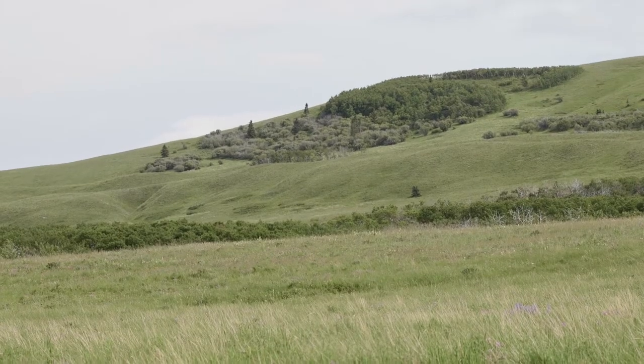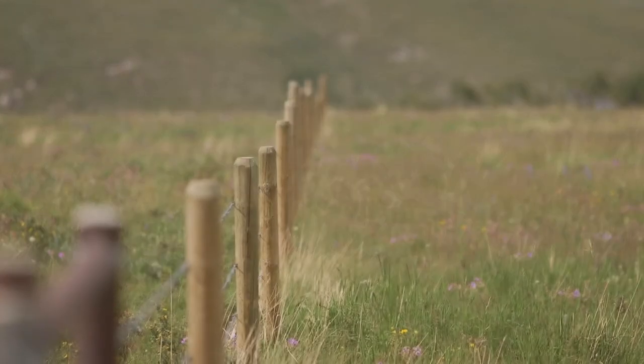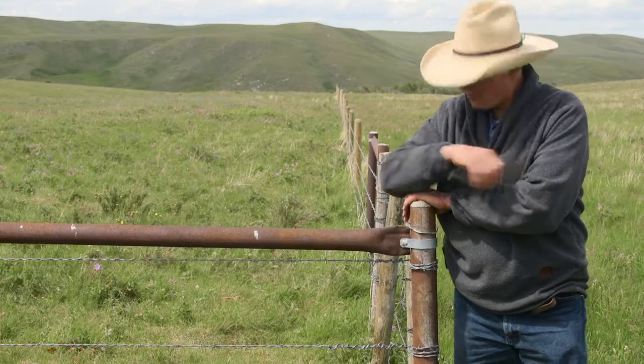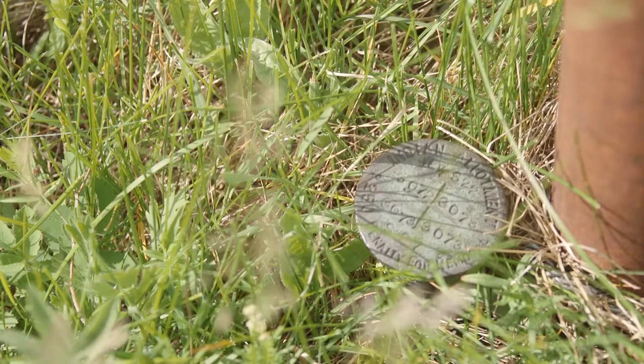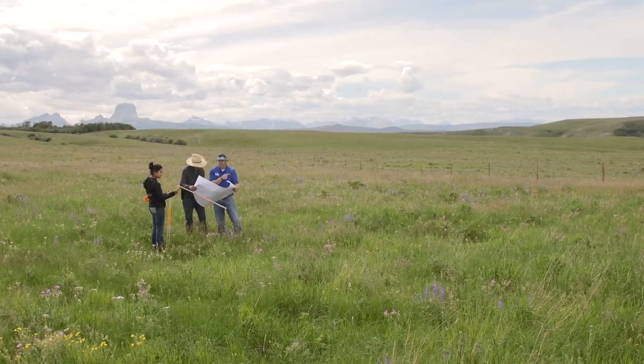On the reservations in Montana under EQIP, we've been allowed to go in and provide cost-share assistance for perimeter fencing. He came out and helped me GPS and find the pins, and then he'd come out and sign off and make sure everything was built to specs.